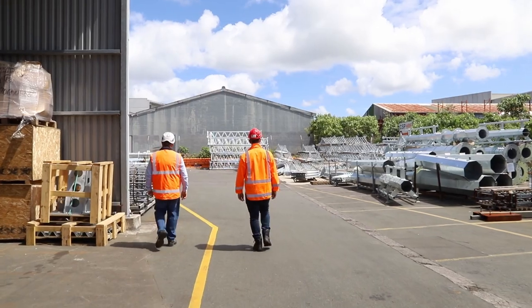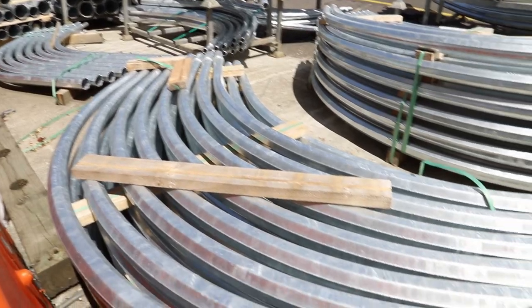Absolutely, yes — those big 12, 16 metre lighting columns with the curved outreaches, normally with the light fitting on the end of them. And that's all made here on the site. The material sometimes gives us a few challenges, but luckily our guys are very experienced and have been doing this for many, many years, and know how to cope with any slight anomalies in the material.